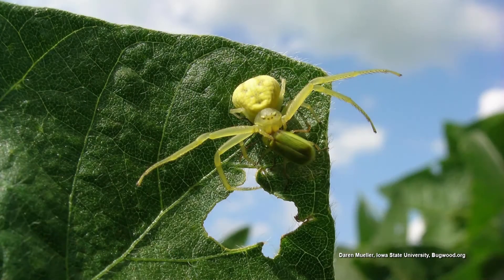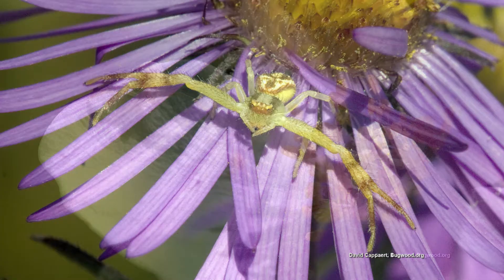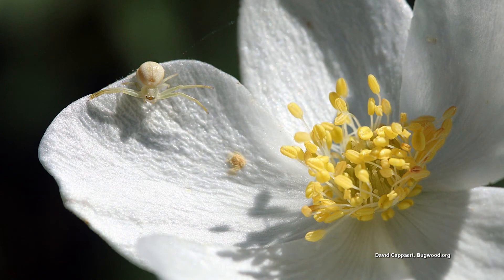The crab spiders have enlarged front legs, and that's where they get the name crab spider from. They like to hang out on flowers and hunt for their prey from flower petals. They can even change colors a little bit to camouflage against the flowers. They're good hunters!